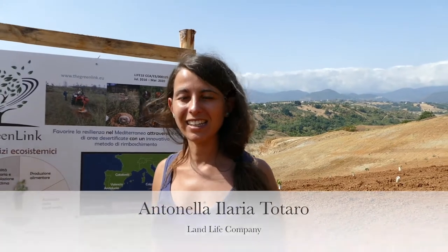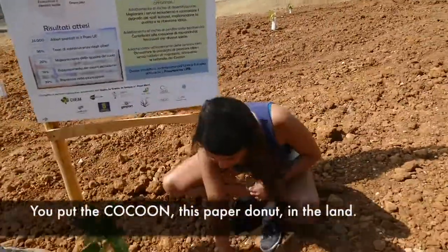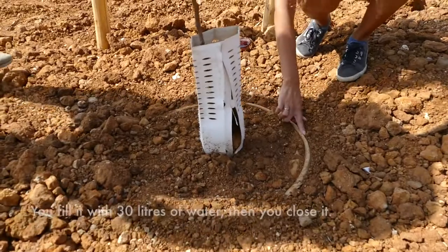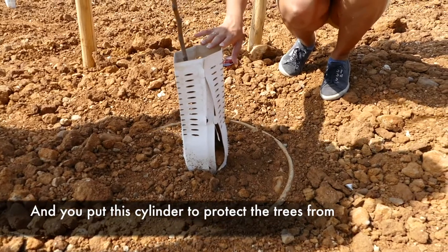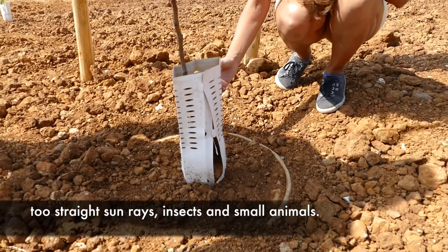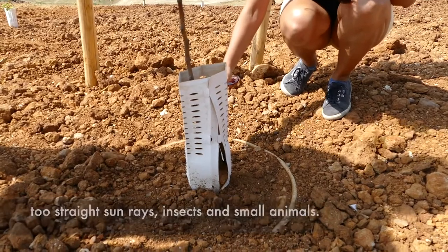The cocoons basically replace the traditional irrigation system. You put the cocoon — this paper donut — in the land. You fill it with 30 liters of water. Then you close it and put this cylinder to protect the trees from direct sun rays. It also helps against small insects and small animals.